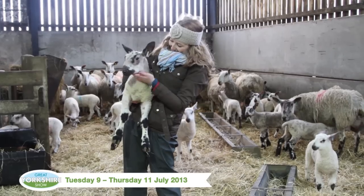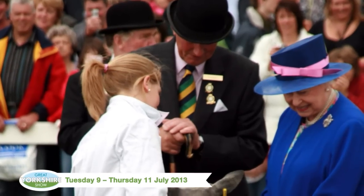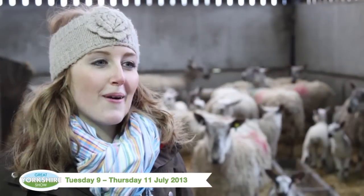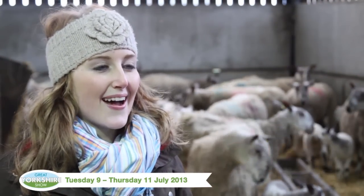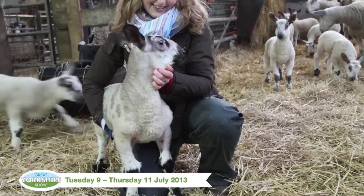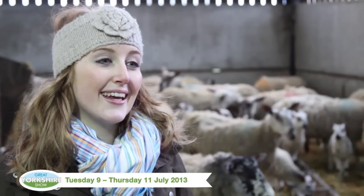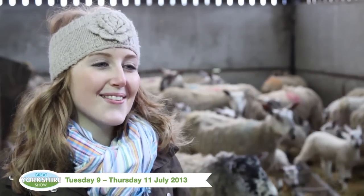21-year-old Hannah still helps out on the farm and even got the opportunity to meet the Queen. I don't live at home anymore but I'm always here whenever I can to help out with the sheep. They're really special — really docile, friendly sheep, and they make great show sheep. I had the fantastic opportunity to meet the Queen while showing my sheep at The Great Yorkshire Show.